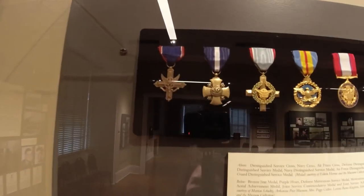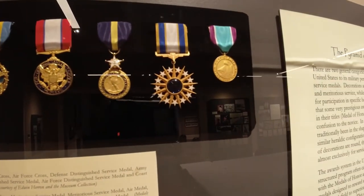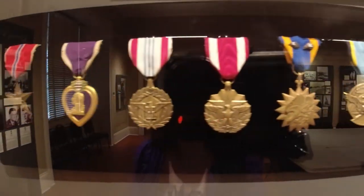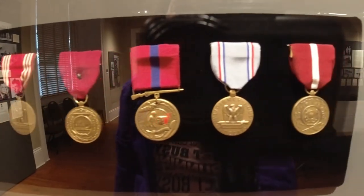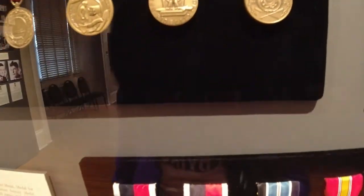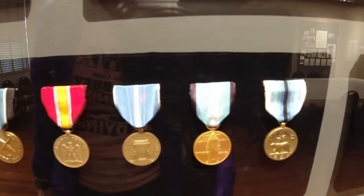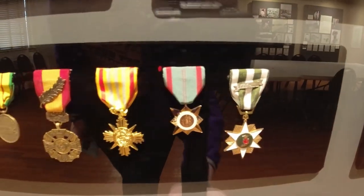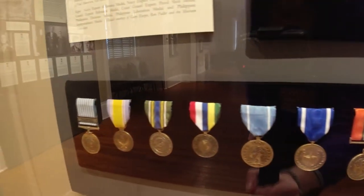Absolutely beautiful case. All of the different ways that you can be awarded for serving your country, but it doesn't come close to the cost that the men and women who serve pay, whether they come home or not. They are forever changed, forever scarred. And we must always remember to honor them for what they do.